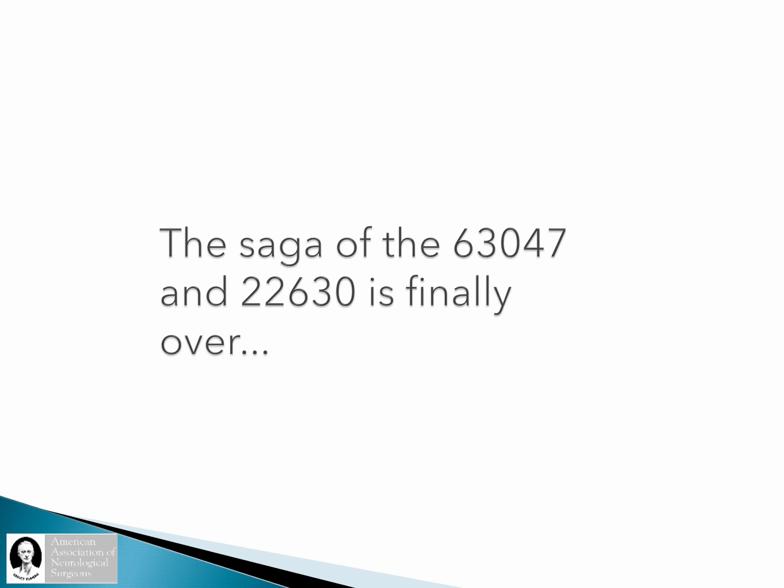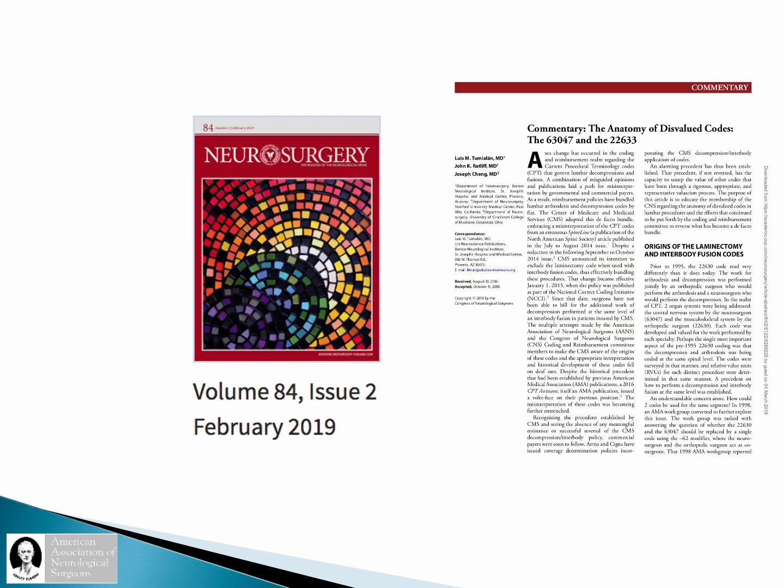This did raise a concern because of the manner in which it was conducted, and we tried to capture a little bit of what transpired, more of a cautionary report. That was published in Neurosurgery in February of 2019. Dr. John Ratliff, Dr. Joe Chen, and myself composed this. If you have any interest, it is an interesting historical read as to how we got here.